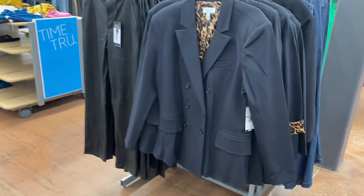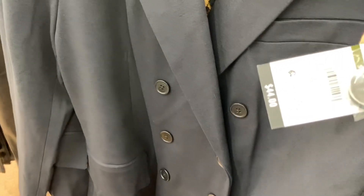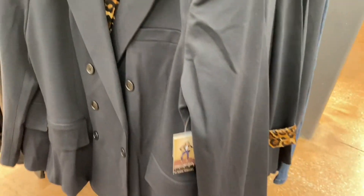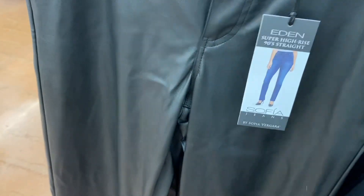They also have these Sophia blazer jackets for $44. The inside is animal print, so if you roll it up the animal print shows. They also have faux leather super high-rise 90s straight pants — I'm not seeing a price on them right now.